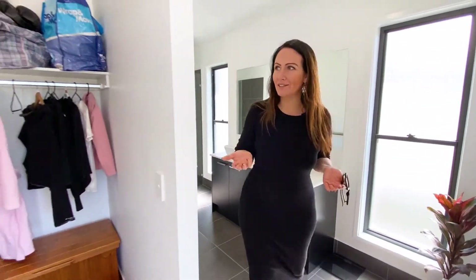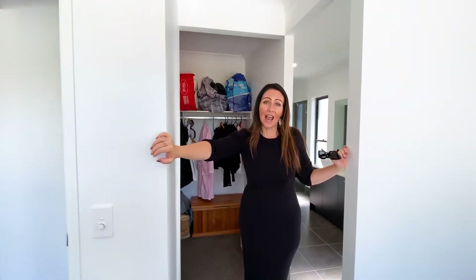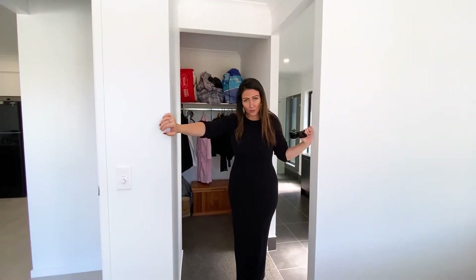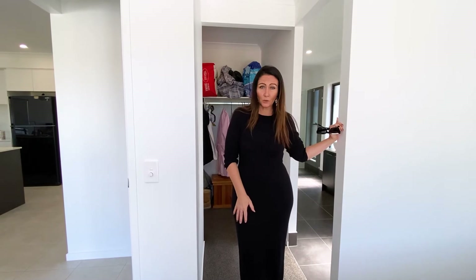A fantastic amount of features in this property and I tell you what, it is incredible value for money, sitting at offers over $650,000. I think you're going to want to take a look at this. The property is currently tenanted so inspections are limited — this will go quick, please do get in touch. My name's Claire Utley from RE/MAX Advanced and I look forward to talking to you soon and seeing you at the open home.